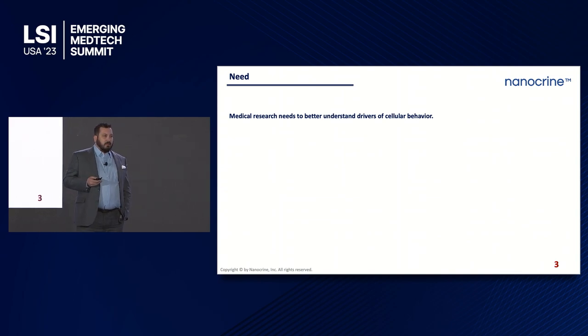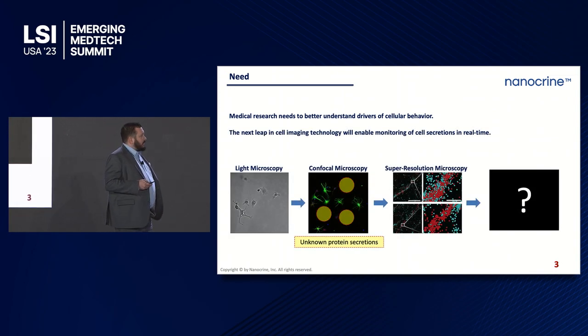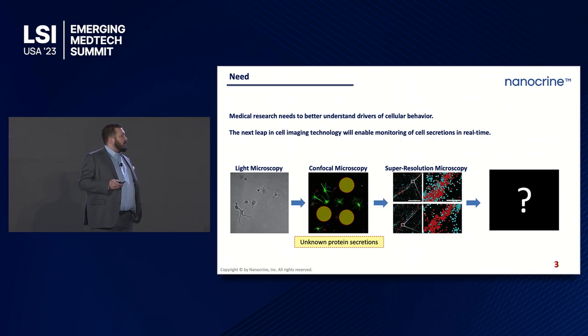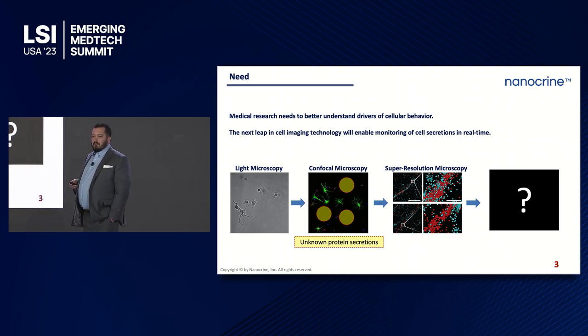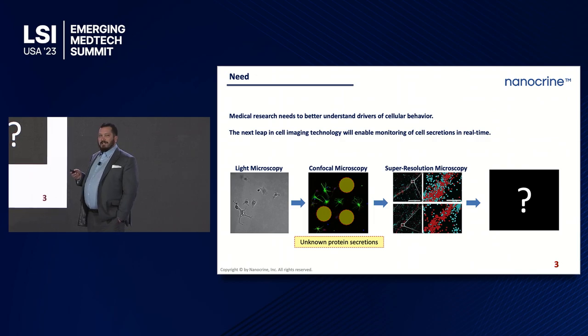In medical research, there is a broad unmet need for better technology. The next leap in cell imaging technology will allow for the monitoring of cell secretion in real time — this is not currently possible. Moving from left to right on these images, you can see light microscopy, fluorescence microscopy, super resolution microscopy. But importantly, in all of these you can only see what is inside the cells. You can't see what's going on outside the cells. We've just never been able to image it until now.